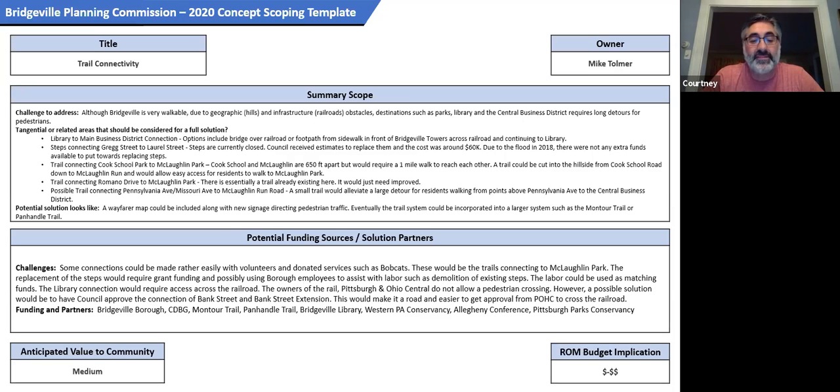Some of these could be done rather easily using volunteers with donated equipment. Others would be more involved, like anything going across the railroad — working with the railroad to get permission to do a grade crossing. Funding partners would obviously be the borough, grants through CDBG, Montour Trail, Panhandle Trail, Bridgeville Library, Western PA Conservancy, Allegheny Conference, and Pittsburgh Parks Conservancy.